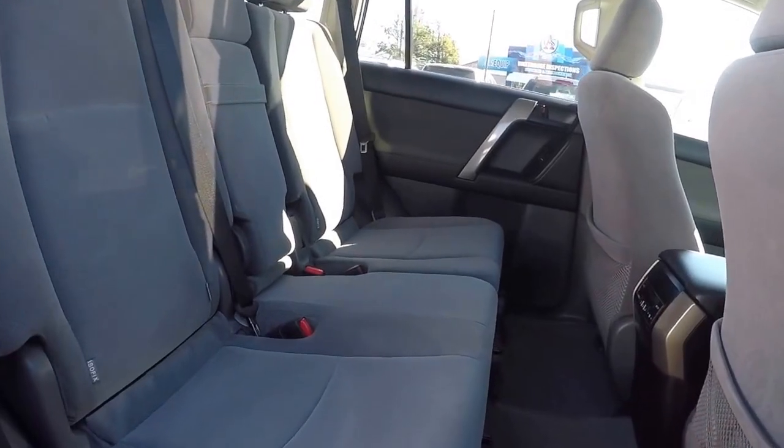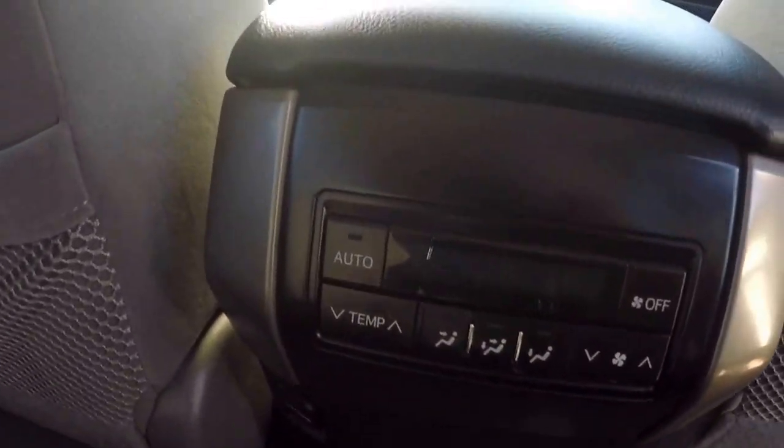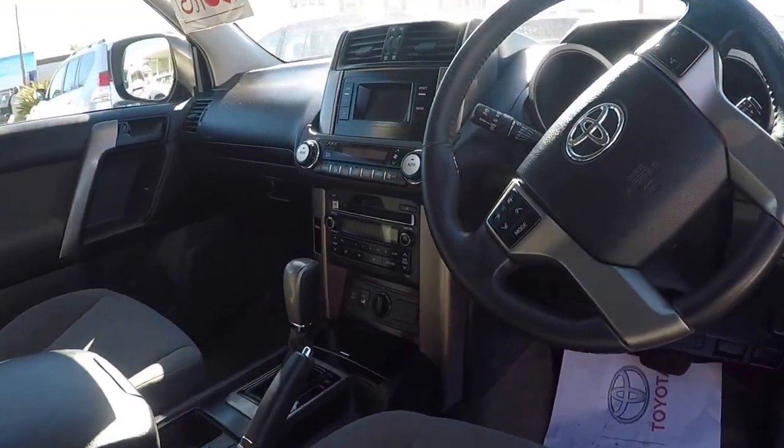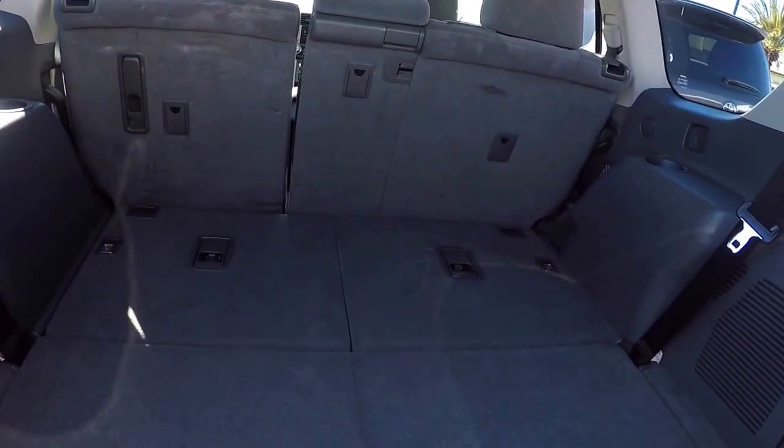This Prado is already fitted with a towbar, electric brakes, a reversing camera, keyless entry, steering wheel controls, 7 seats, a large boot, a normal 3 plug adapter for all your charging needs and more.